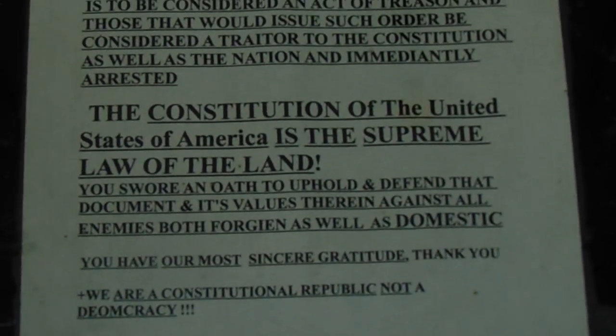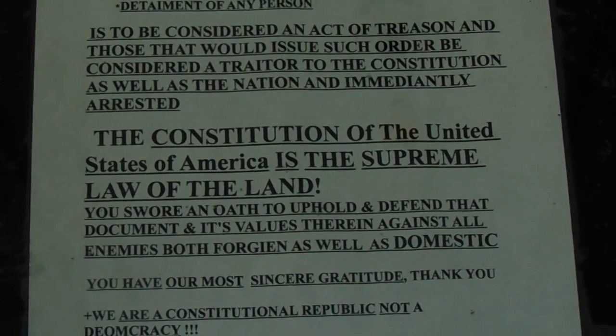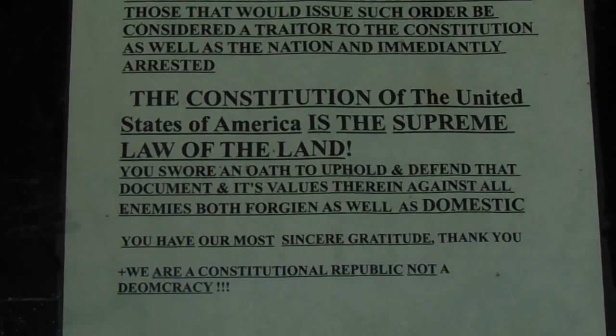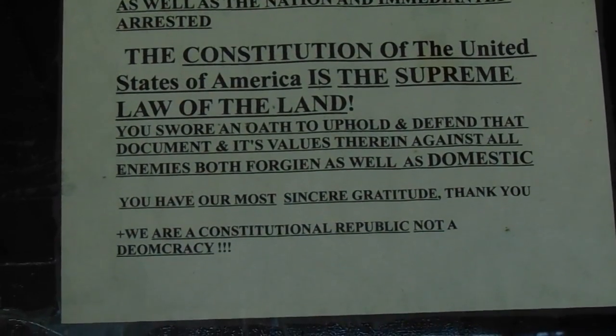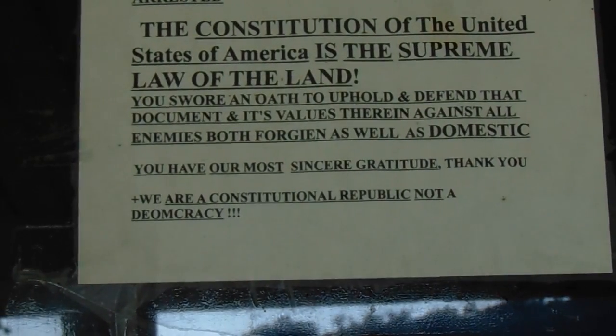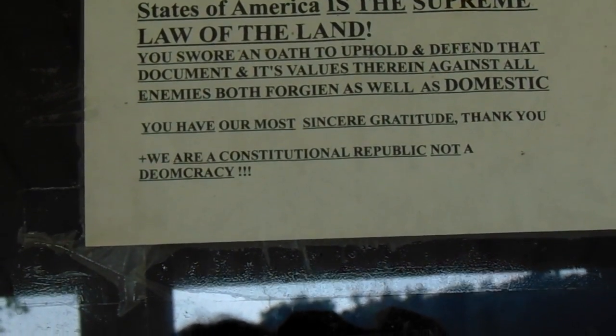Those that would issue such orders be considered a traitor to the constitution as well as to the nation and immediately arrested. The constitution of the United States of America is the supreme law of the land. You swore an oath to uphold and defend that document and its values therein against all enemies, both foreign as well as domestic.